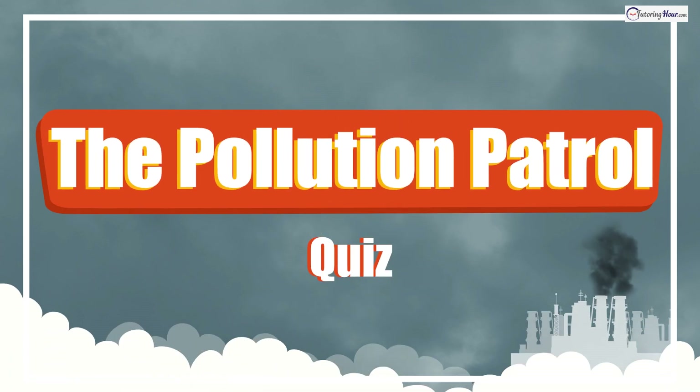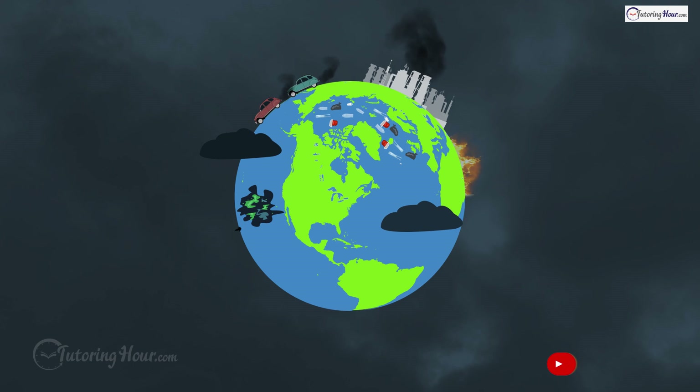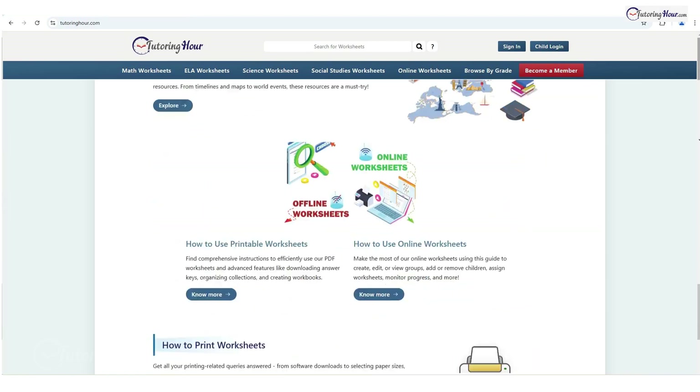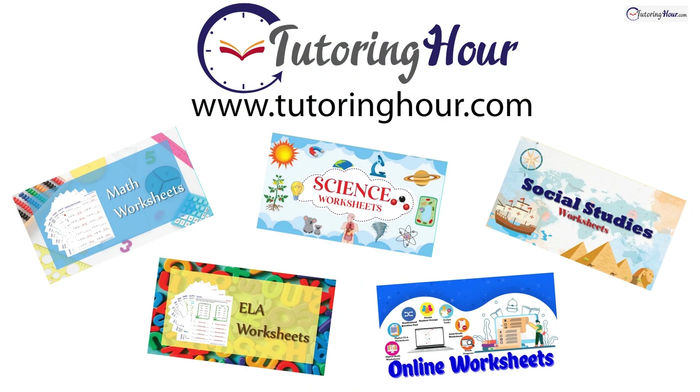The Pollution Patrol Quiz! Hey there, pollution detectives! Before we jump into the super important pollution and its types quiz, let's explore the printable and online worksheets on Tutoring Hour. Visit tutoringhour.com for your daily dose of practice. Let's dive into our first scenario.